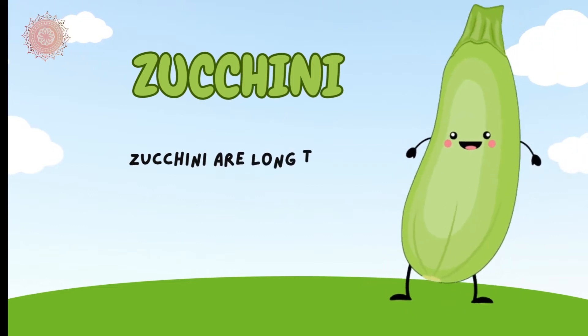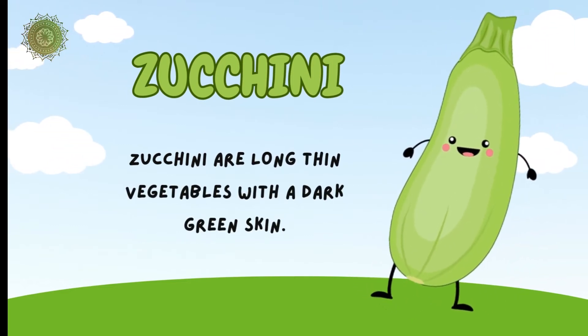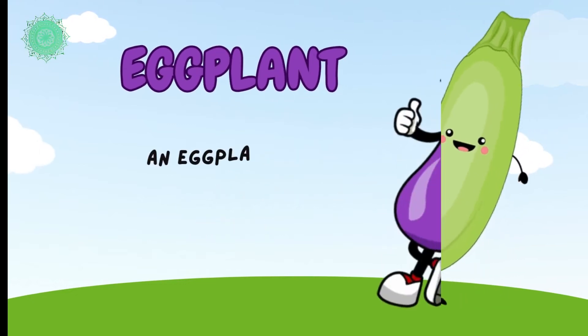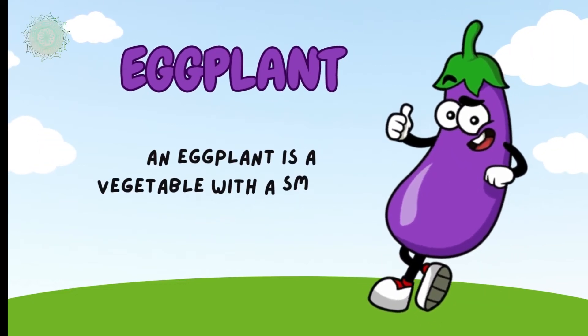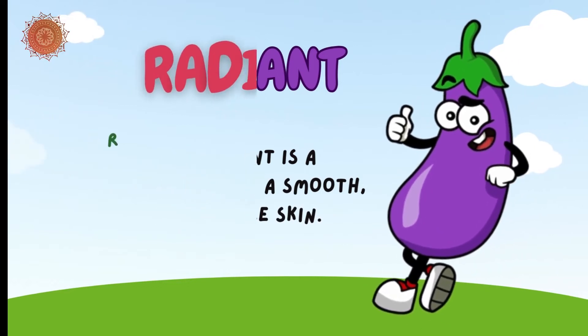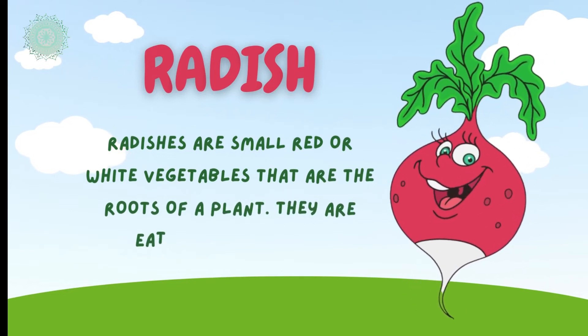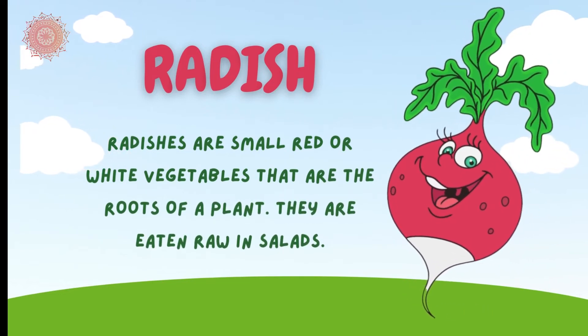Zucchini are long thin vegetables with a dark green skin. Eggplant is a vegetable with a smooth, dark purple skin. Radishes are small red or white vegetables that are the roots of a plant. They are eaten raw in salad.